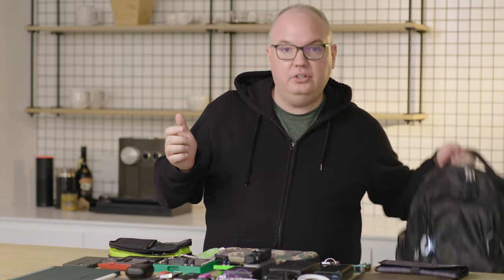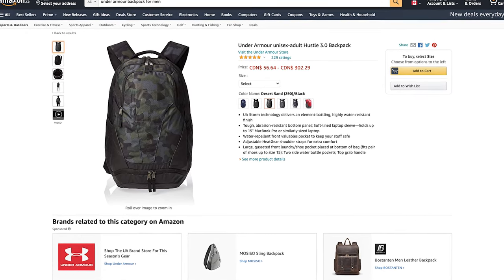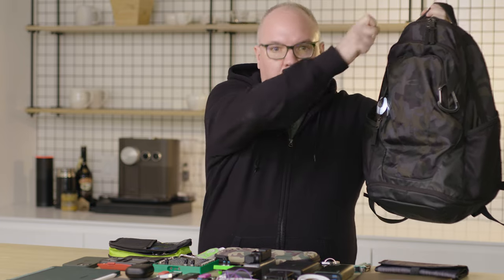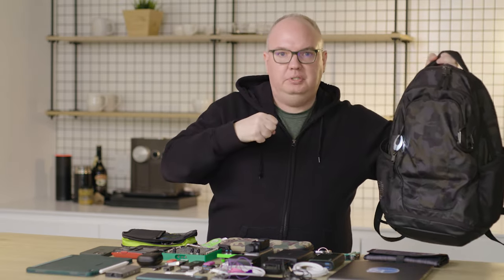We thought we'd take my backpack, dump it on the table and explain what I carry every day in an everyday carry segment. So let's start off with the backpack itself. This is an Under Armour backpack I got on Amazon for about 50 bucks. It has lots of neat features, lots of pockets, a waterproof pullover cover, and I've got carabiners attached to it all over the place just to clip stuff into. It's also got a laptop slot.